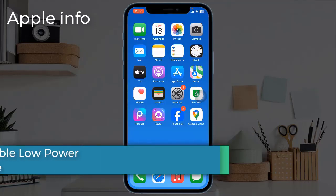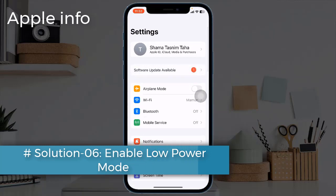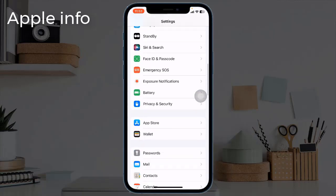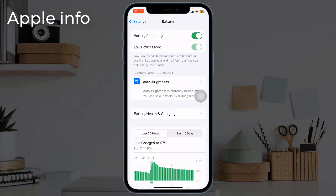Solution 6: Enable Low Power Mode. Open the Settings app, navigate to Battery, and toggle on Low Power Mode.